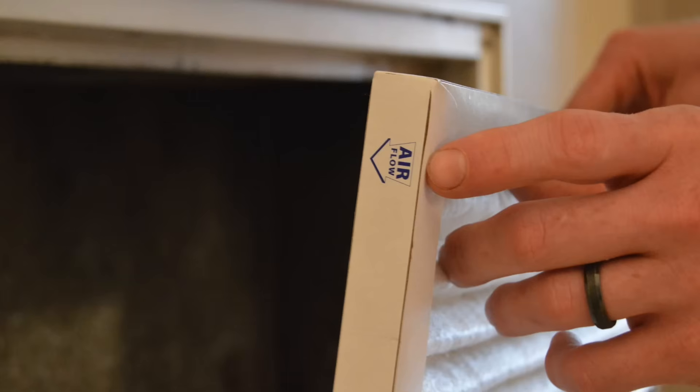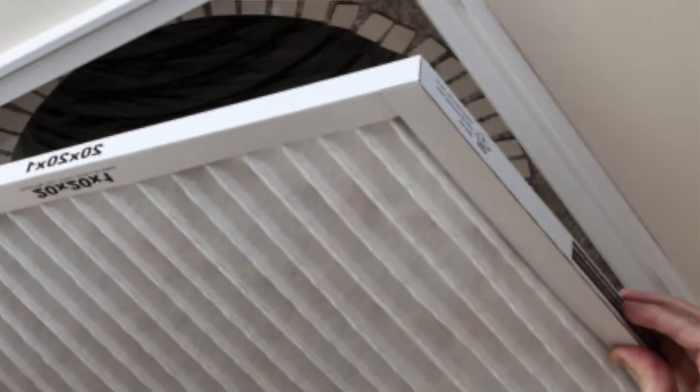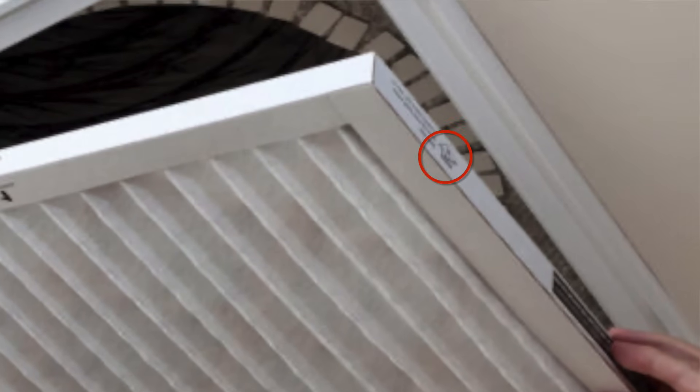Now if your filter is not at the furnace — maybe it's in a wall grate where you have to open it and put the filter in — just make sure that your filter arrow is pointed in towards the wall. Similarly, if it's mounted in the ceiling, make sure that arrow is pointed up. That is the simplest way I can share which way this arrow goes on your air filter.